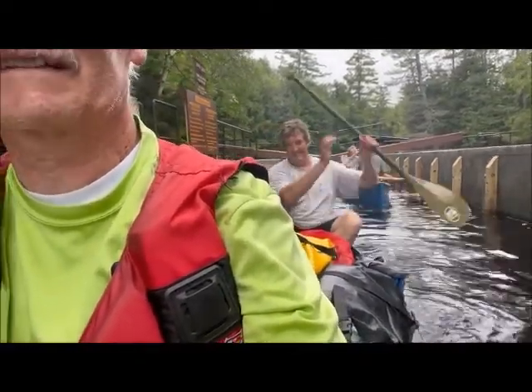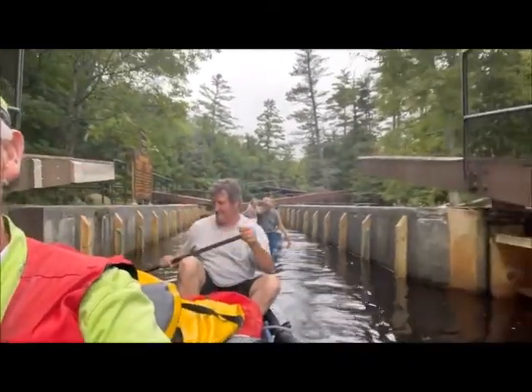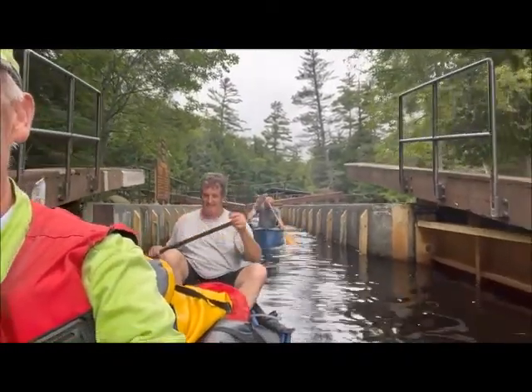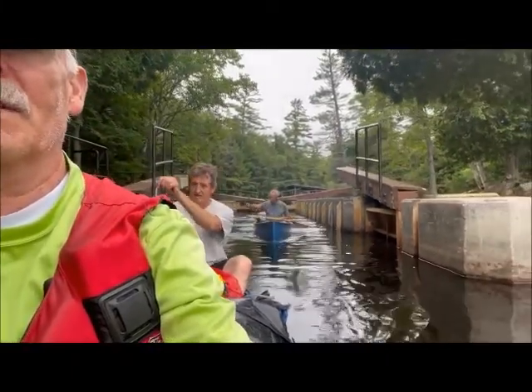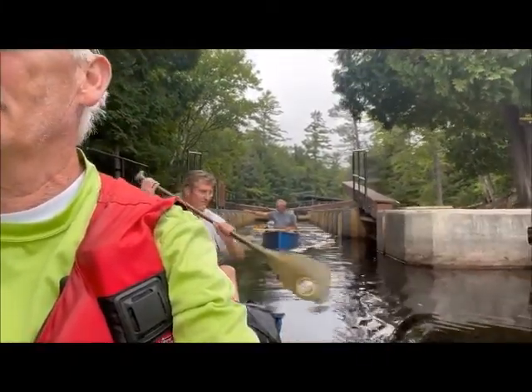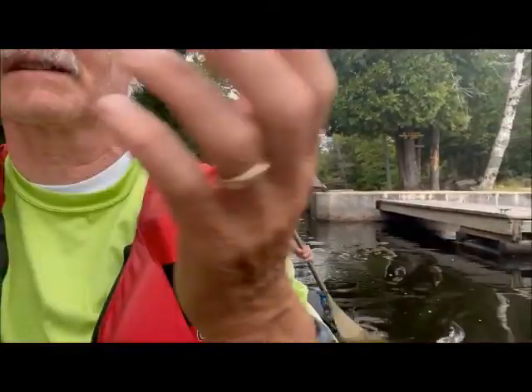Perfect timing — couldn't be any better. Nice job, Tim. And now the next person will do the opposite on the other side, coming towards us. It's already open. They'll drive right in, let the water down, and then drive out.